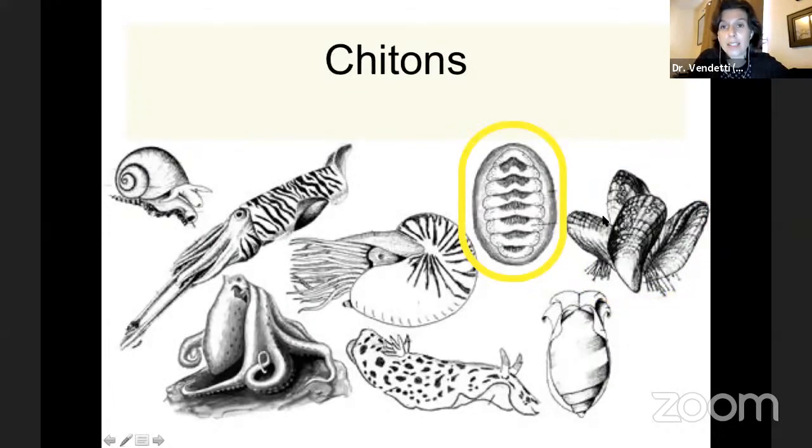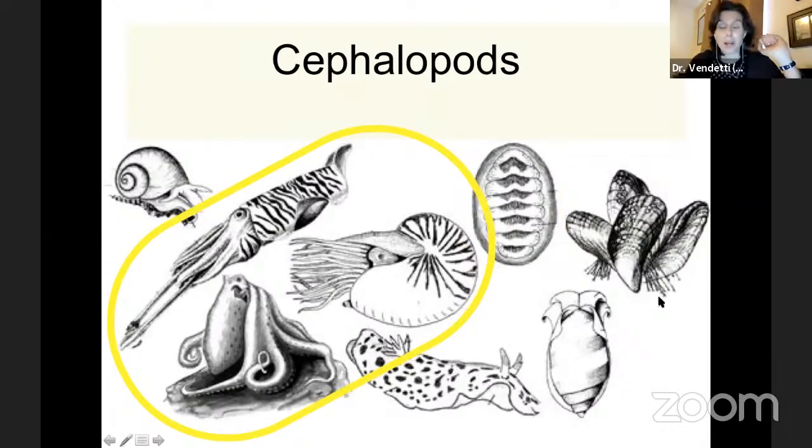Chitons — in North America we don't typically eat them. They're eight-plated and sort of look like a roly-poly, but they live only on rocks in the ocean and adhere themselves really tightly to rocks. Sometimes if you go to a tide pool in California, you'll see them and there's a mystery — what is this creature? It's a mollusk, and it moves very, very slowly. And then the cephalopods, which are often malacologists' favorite mollusk because they have big eyes and move fast. This is the chambered nautilus, squid, cuttlefish, and octopus — all family members of the Mollusca.